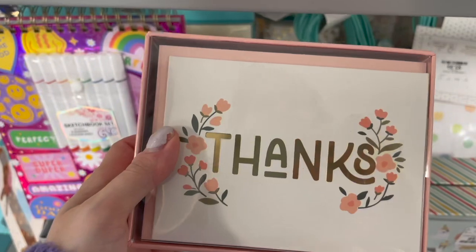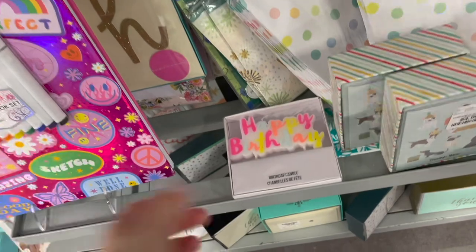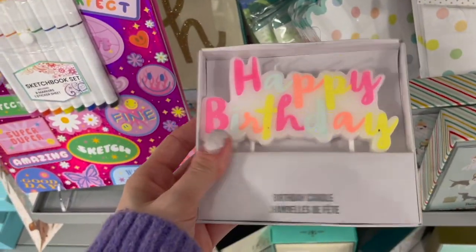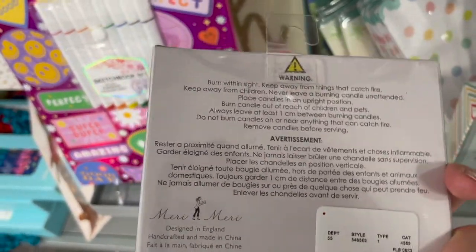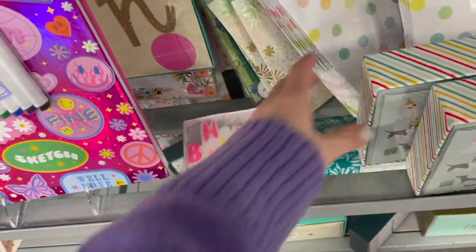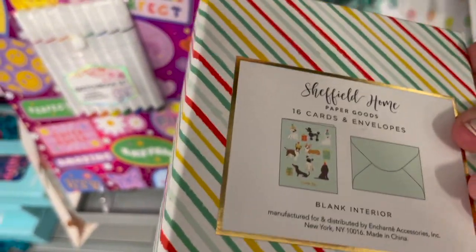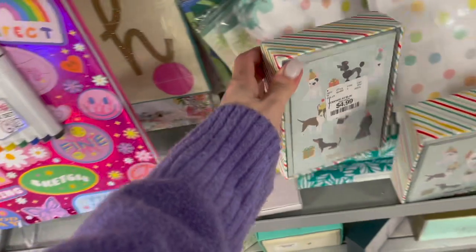Some more thank you cards with beautiful flowers, priced at $4.99. Then look at this happy birthday candle — so pretty with the colors, priced at $4.99. They also have these dog thank you cards priced at $4.99 for 16 — you get the cards and envelopes.